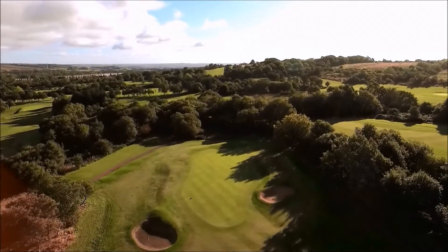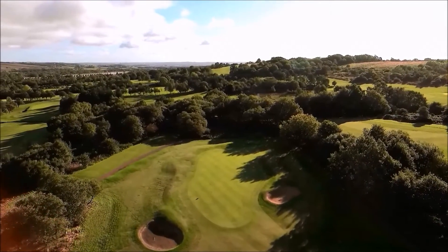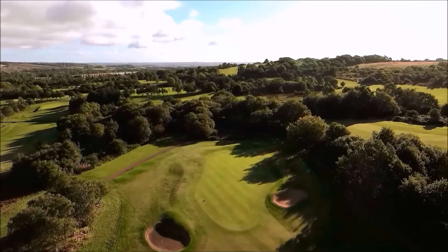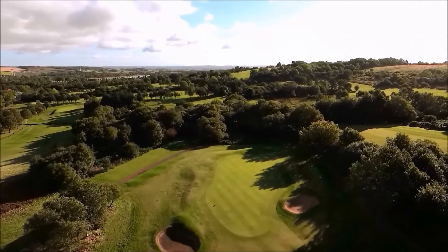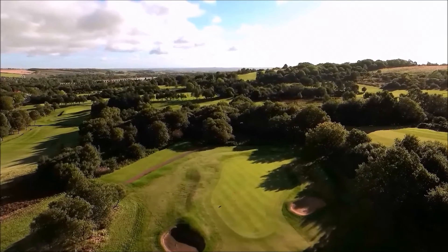Two bunkers protect the front of the green. The 13th green is the largest on the course and there can be a four club difference from front to back.